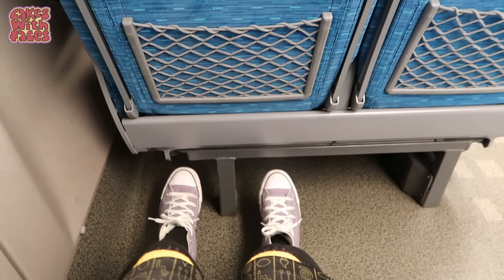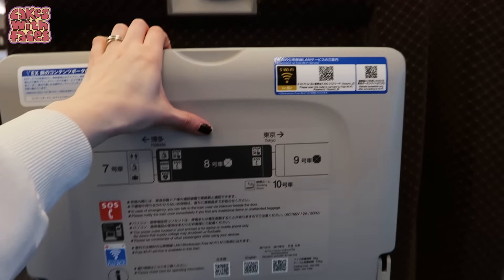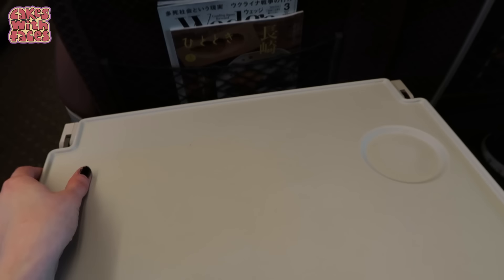And look at this footrest — it folds and it's adjustable with the foot pedal, so you can have it at the exact position you want. You push the pedal to move the footrest up and down. In the standard car, you don't get a footrest. There's a pull-down tray table on the seat in front if you're doing some work, or just eating snacks, or an ekiben — a special train bento box lunch. Unlike local trains, it is okay to eat on the Shinkansen and other long-distance trains.